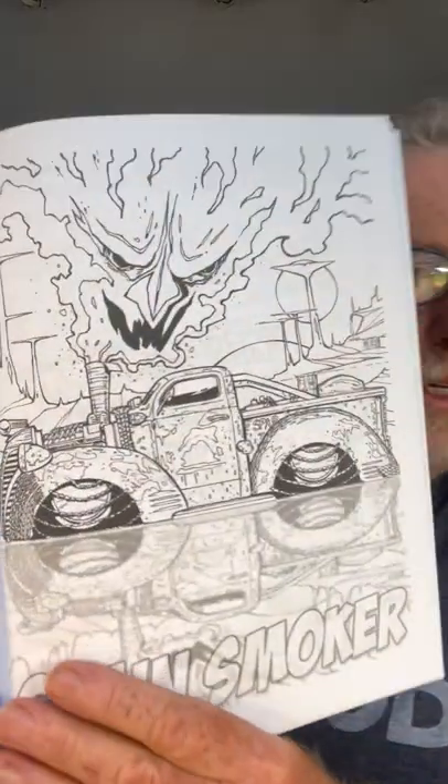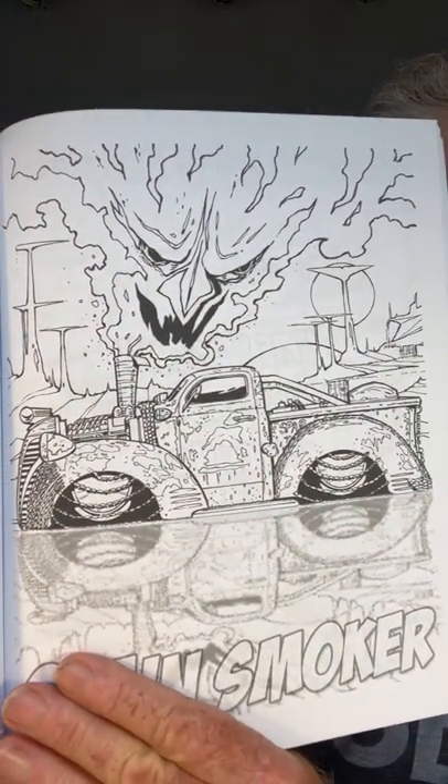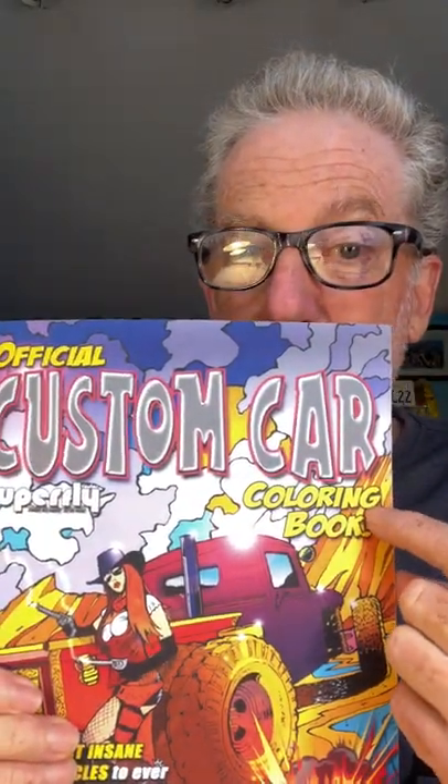How about this? The Chainsmoker — a 1947 Fargo Cummings pickup truck from Warwick Andrews. Look at that. Is that insane? Custom cars, super custom. These are the real deal of the custom car coloring book with Superfly Autos.